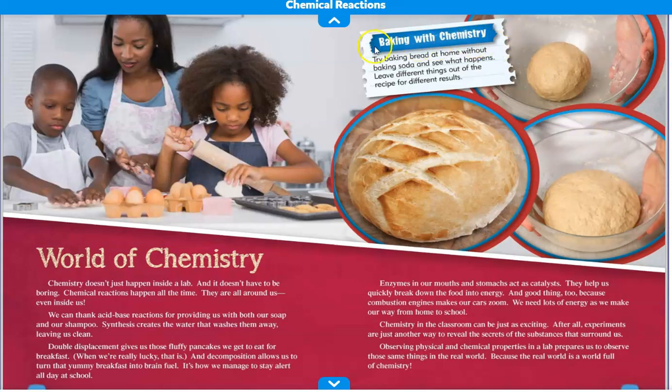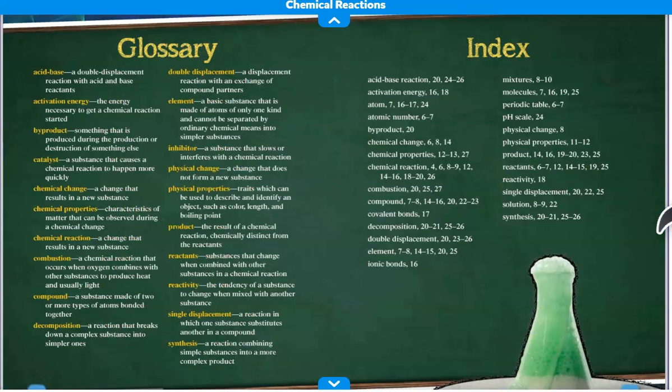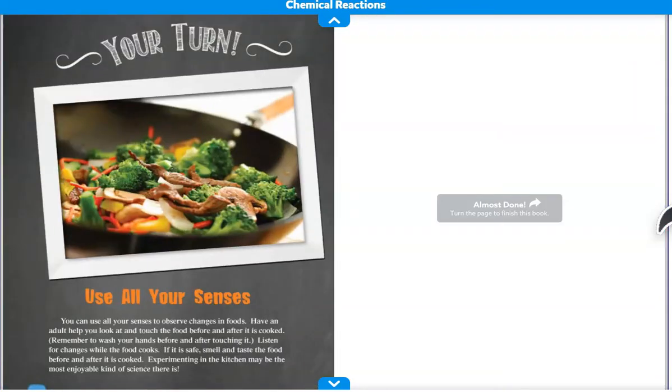And this little box suggests that you can try baking bread at home without baking soda to see what happens. Leaving different things out of the recipe yields different results. There are also some experiments for you to do — this one shows how to tell if a combination causes a chemical reaction. And there's a glossary and index. All right, Charles, I hope that you enjoyed that book about chemical reactions, and I hope to see you soon.